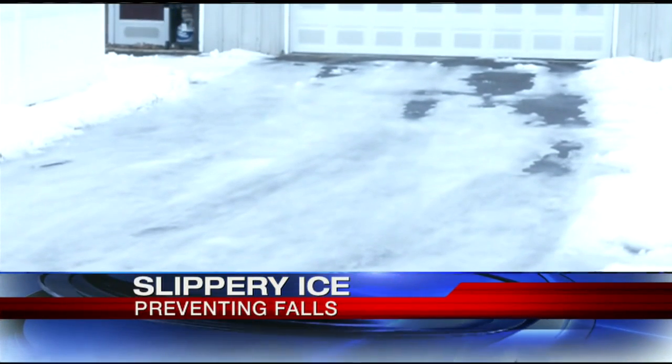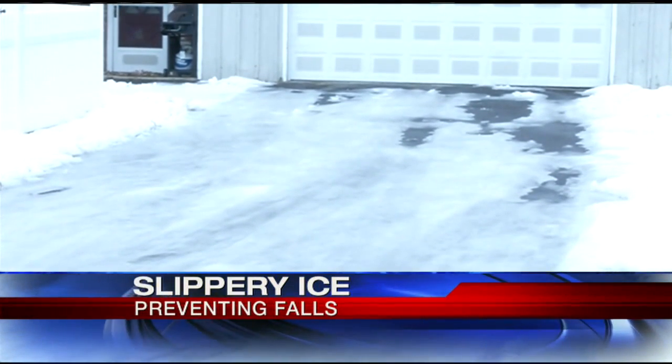Ice built up quickly from the weekend's rain and freeze cycle, and Hampshire County residents are using different techniques to melt it quickly. For me, it's basically just whatever I can find that's going to take care of it, keep the traction, and make sure my wife can get out in the morning and go to school.